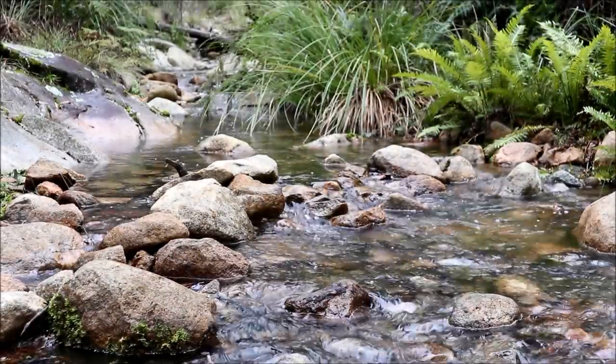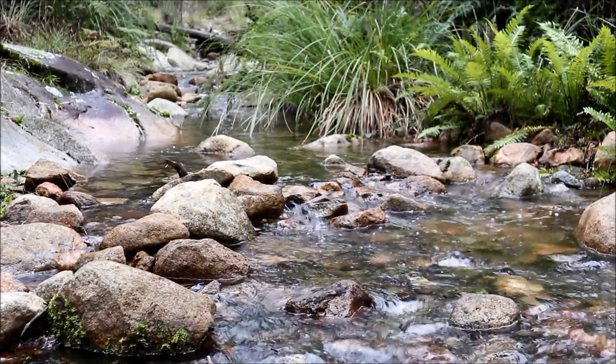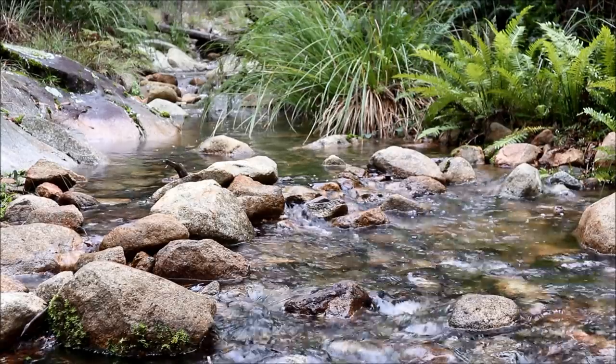G'day everyone. Today I'm going to be giving you five red hot tips to help you achieve success when you're trout fishing in lakes. Welcome to Lake William Hobble. This is one of my favourite spots — I love it up here. It's a great redfin lake in the warmer months and during the winter it's a great trout lake. Today I'm going to give you five tips on how to increase your catch rate and achieve more success in these trout lakes such as Lake William Hobble.